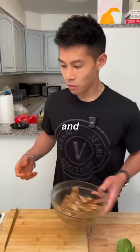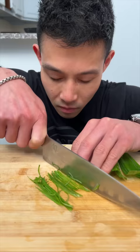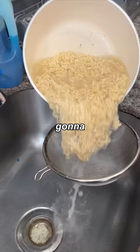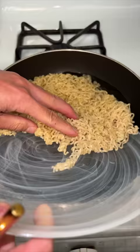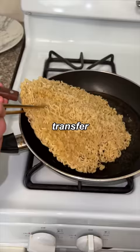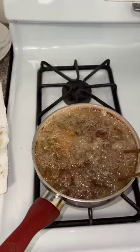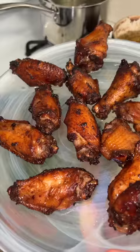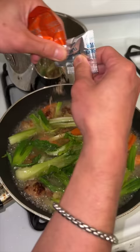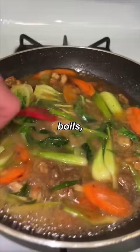Now we're gonna prep all our vegetables — carrot, bok choy, green onions. Throw it into a little ice bath. We're gonna throw in our instant noodles, strain the noodles. We're gonna fry our noodles — add a little bit of oil into the pan. You're putting it back to its original form. Transfer it to the plate. Now we're gonna fry our Asian chicken wings. Once this boils and thickens, we're ready to serve.